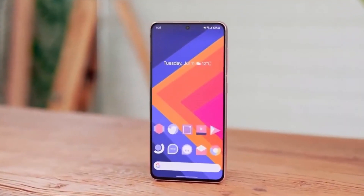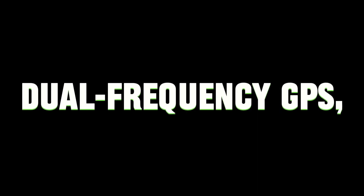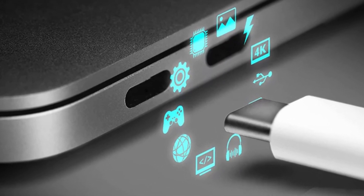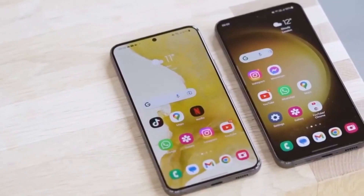But wait, there's more. With features like 10 Gbps download speeds on 5G, dual-frequency GPS, Wi-Fi 7, Bluetooth 5.3, NFC, USB 3.2 Type-C port, and 2A satellite connectivity — this isn't just a smartphone. It's a tech extravaganza.